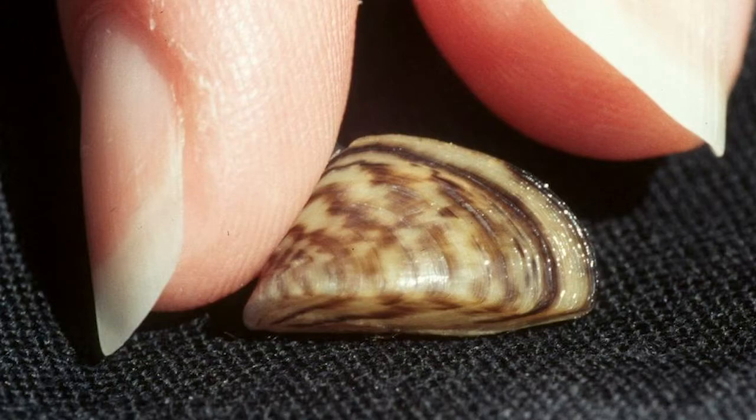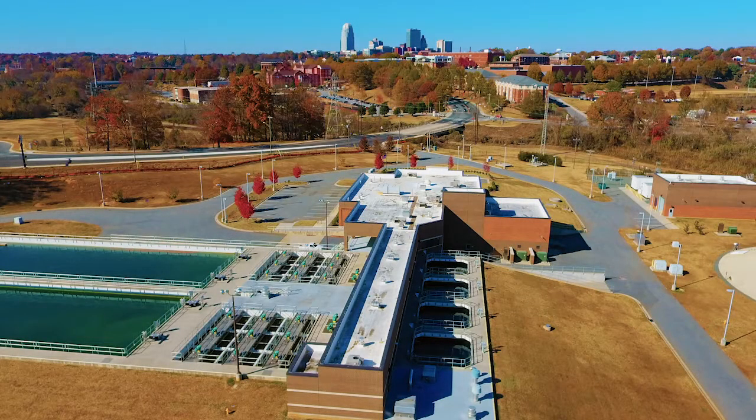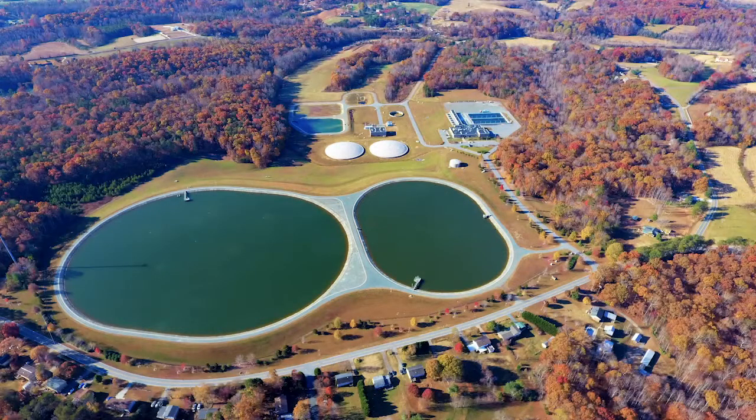The larvae from these mollusks can enter our water system, and then the whole life cycle begins — they can grow in our water pipes and end up clogging our water system. It's not just our water treatment plants that could be affected. They can actually filter out so much plankton from the water that your native fish population's juveniles won't have food to eat, so your fishing industry will just collapse entirely.